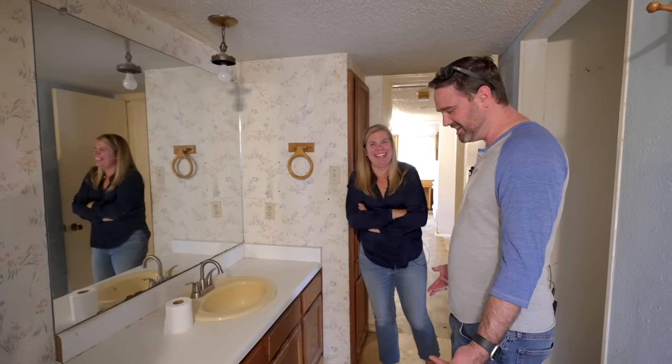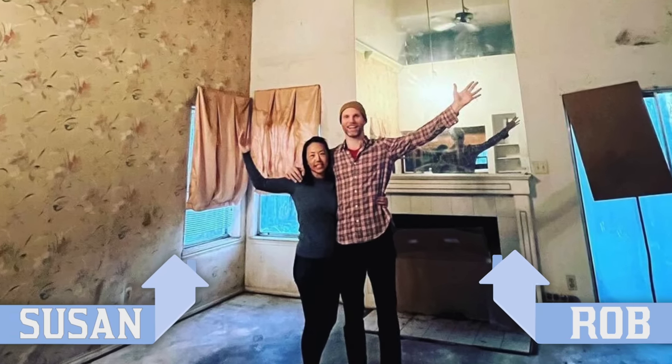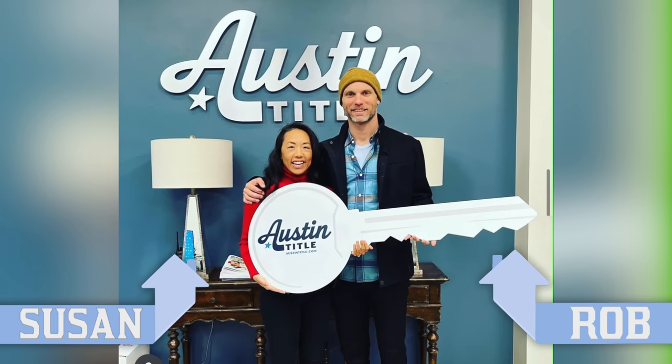After walking this house I am grossed out — it gives me the heebie-jeebies. Our partners are Susan and Rob, a super fun couple here in town on their first flip. The cool thing about Homemade is you don't have to be local to Austin — you can be from anywhere in the US. Click the link for more information.